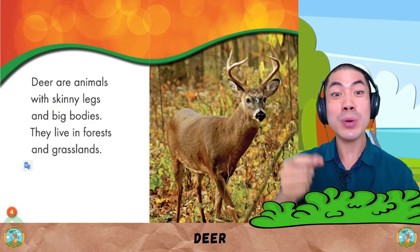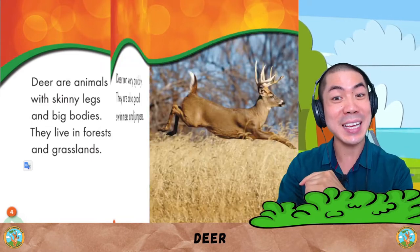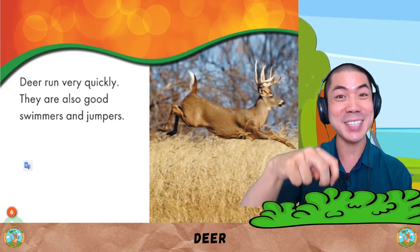Deer are animals with skinny legs and big bodies. They live in forests and grasslands. Deer run very quickly. They are also good swimmers and jumpers.